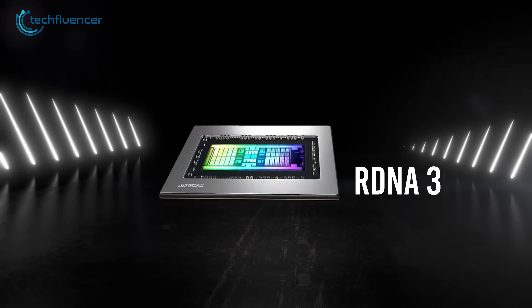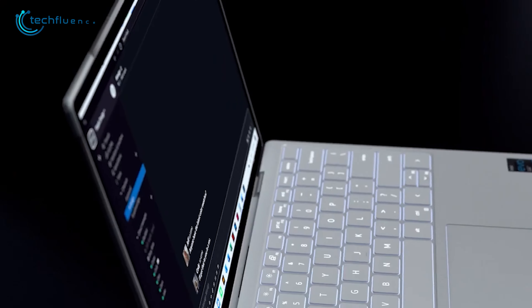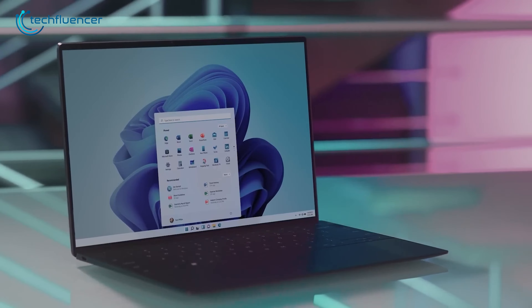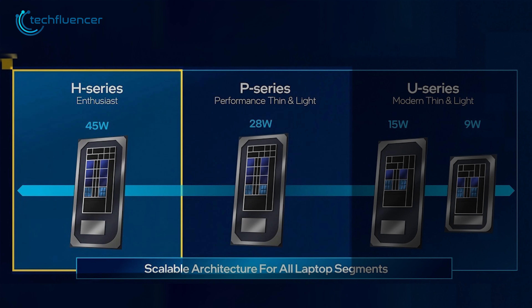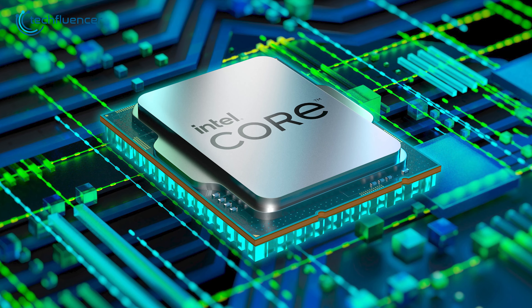Although there is little to no information regarding the iGPU of Intel 13th Gen laptops, we are expecting it to be similar to the previous gen, since they are based on the same basic architecture. However, if that's the case, the upcoming Ryzen 7000 series laptops will surely get an upper hand over Intel, given how AMD is emphasizing more on their RDNA 3 GPUs.